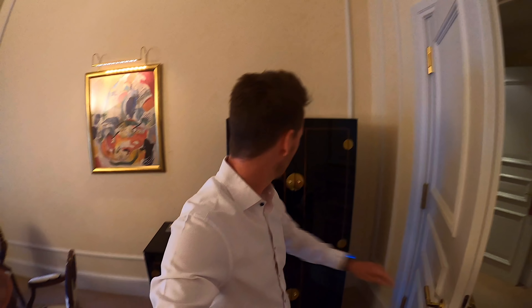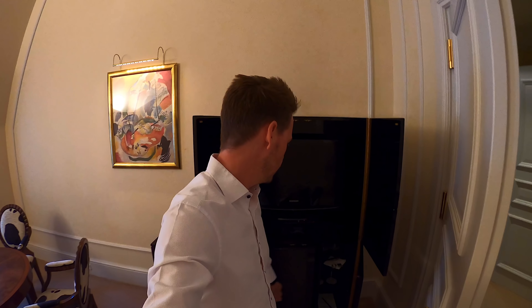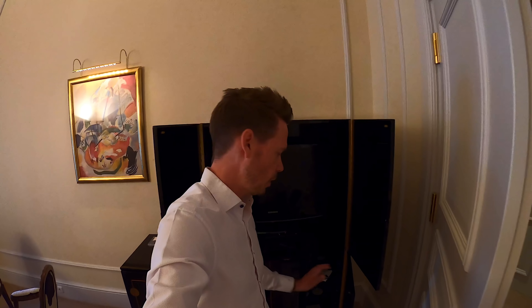But honestly, who watches TV in a hotel? Not me. Downstairs is the minibar. It's currently empty due to Corona, but it will definitely be offered again normally soon.